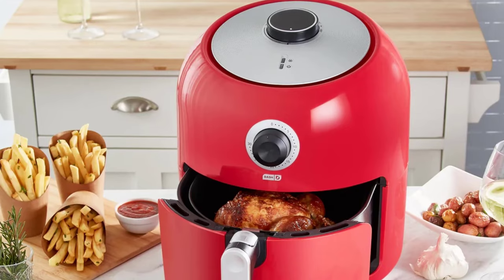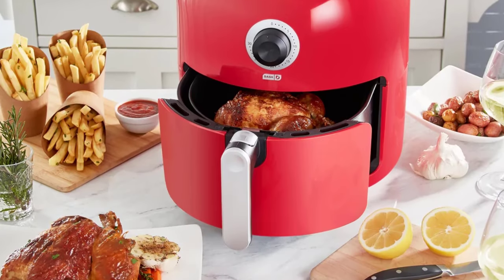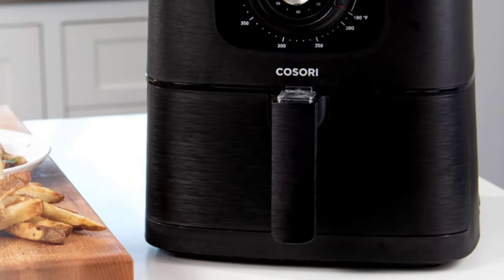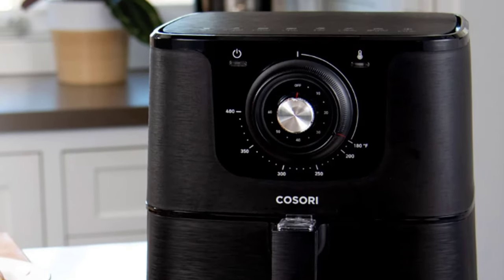That's all for our video about the top 7 air fryer 6qt reviews. Thanks for watching — if you enjoyed and found it helpful, please like, comment, and share. Subscribe to our channel for more videos like this.